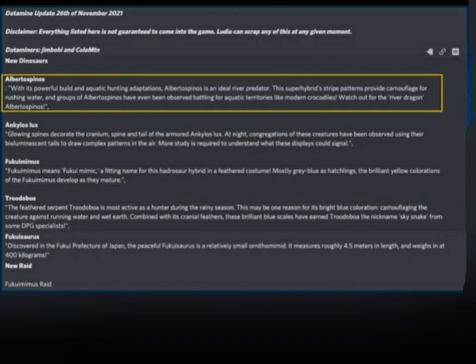The first creature is Albertus Spinos. With its powerful build and aquatic hunting adaptations, Albertus Spinos is an ideal river predator. This super hybrid's stripe pattern provides camouflage for rushing water, and groups of Albertus Spinos have even been observed battling for aquatic territories like modern crocodiles. Watch out for the river dragon.